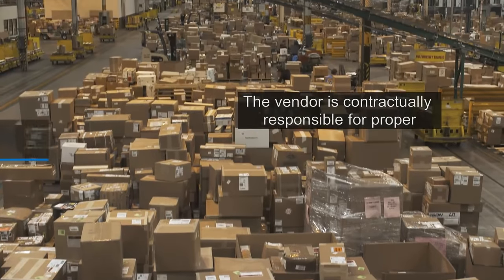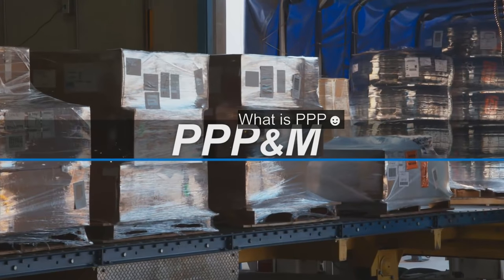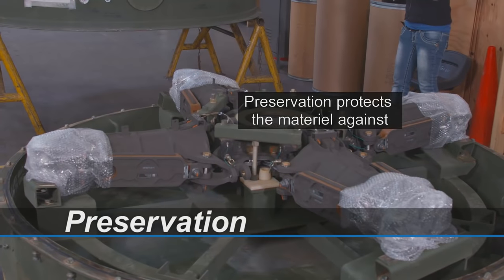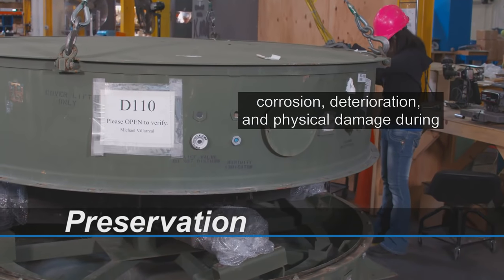The vendor is contractually responsible for proper Triple P and M. What is Triple P and M? Preservation protects the materiel against corrosion, deterioration, and physical damage during shipment, handling, and storage.